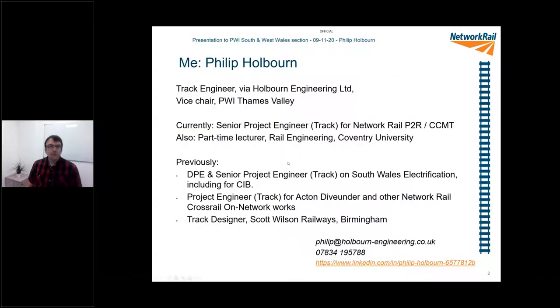Just so you know who I am — a quick introduction. I don't actually work on South Wales anymore, I've moved on since this. I now work on the Crossrail P2R and CCMT projects, but I was obviously DPE and track PE for South Wales notification before. I was PE track practice and dive under before that, and before that I was back on Scott Wilson Railways. If any of you want a copy of the presentation, I'm happy to give you one at the end, and my contact details are down there if anyone fancies offering me a job.